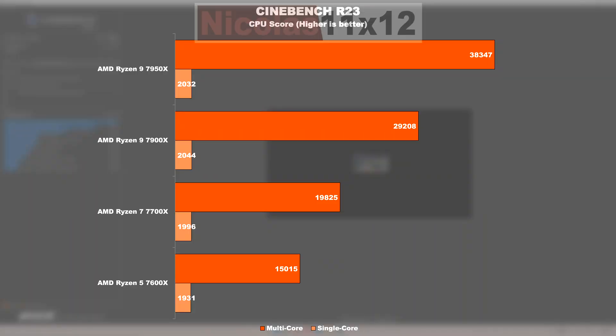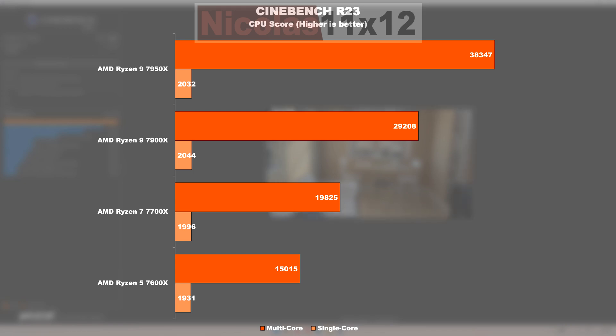Performance — productivity. Starting with Cinebench R23, we see a somewhat linear picture. The 7950X and 7900X are the true rendering beasts, while the 7700X and 7600X are noticeably slower in the multi-core test and more suited to casual rendering workloads. In the single-core test, the 7950X and 7900X manage only minimally higher results, meaning there shouldn't be any noteworthy differences in day-to-day Windows use or gaming.